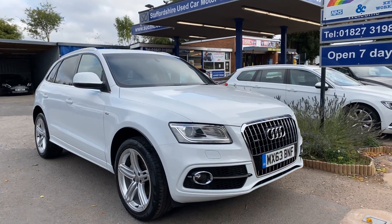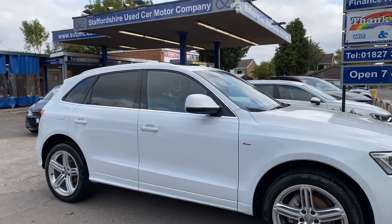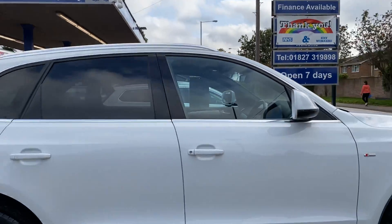Here's a short video of our lovely looking Audi Q5, which is an S-Line Plus with a lovely specification — a great looking car in white, as you can see.